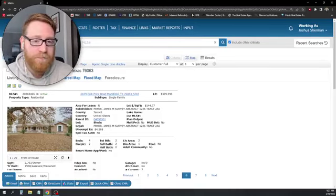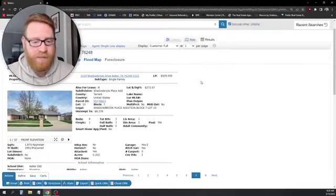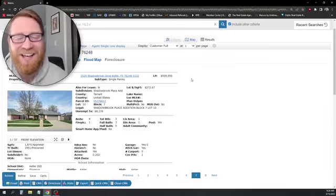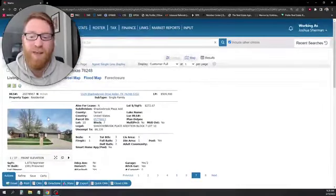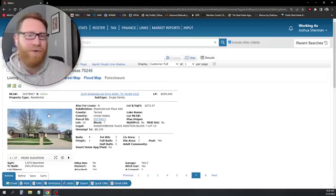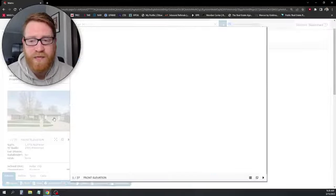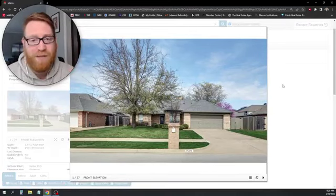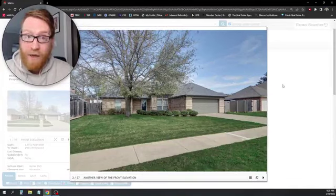We have two more left. Next is 1529 Shadow Brook in the Shadow Brook Place Edition — built in 1991 (the year I was born!), 1,870 square feet, four bedrooms, three baths, two-car garage. Listed by Century 21 Mike Bowman for $509,000 — essentially $510K. That pricing trick is for the search algorithm. For four bedrooms in Keller ISD at a little under 2,000 square feet, that's very typical for that area. No HOA, and the yard is very well manicured.